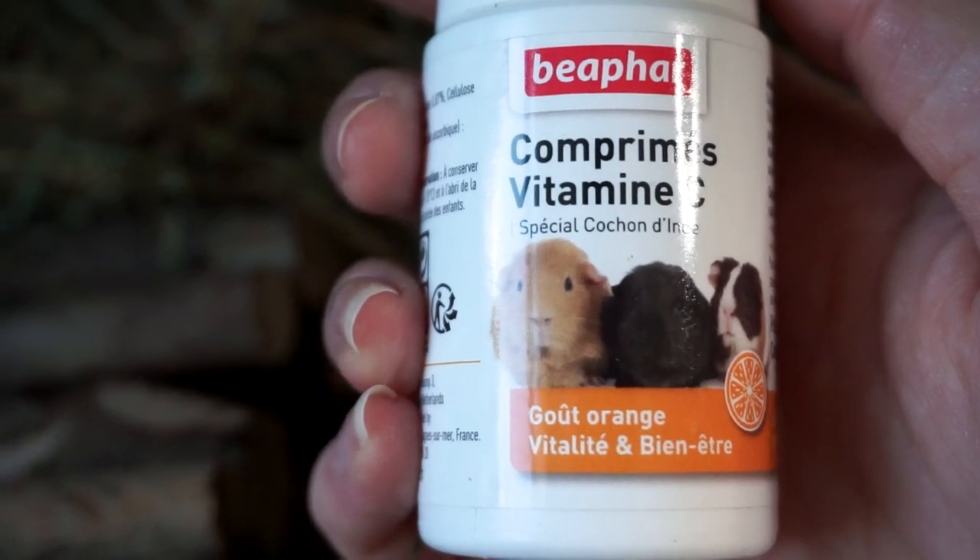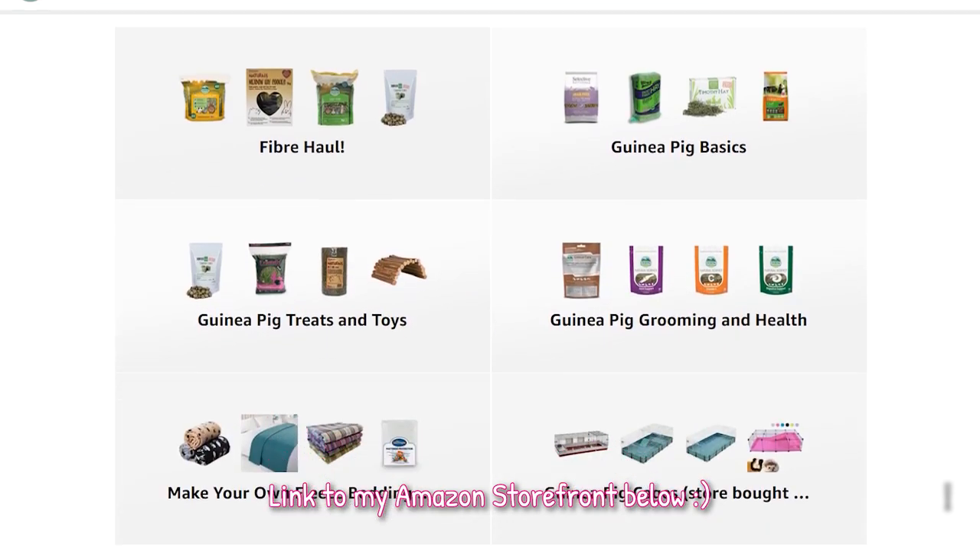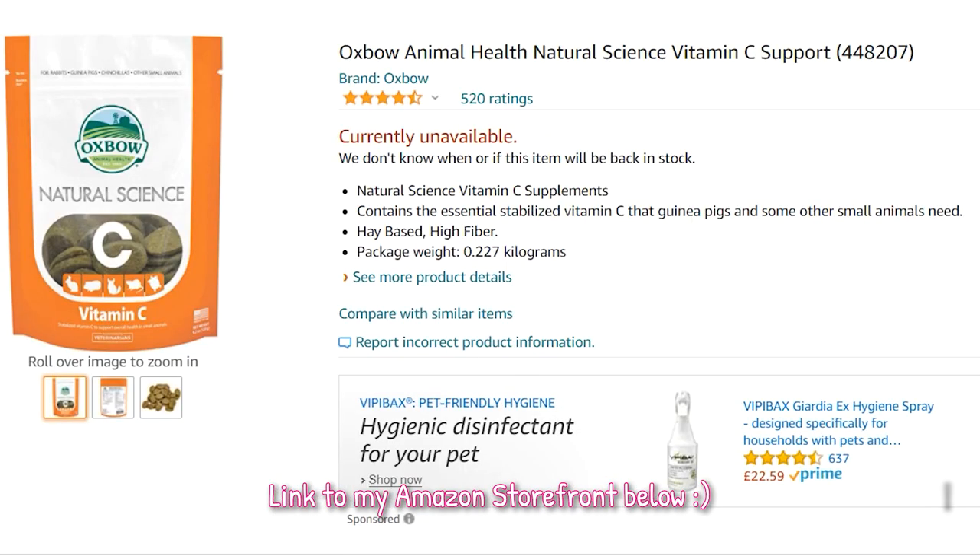If you do have an unwell piggy and choose to supplement vitamin C, don't add it to the water and don't use it in a multivitamin form with lots of other vitamins. Go for a liquid or tablet form, or you can get something like the Oxbow vitamin C hay tabs.